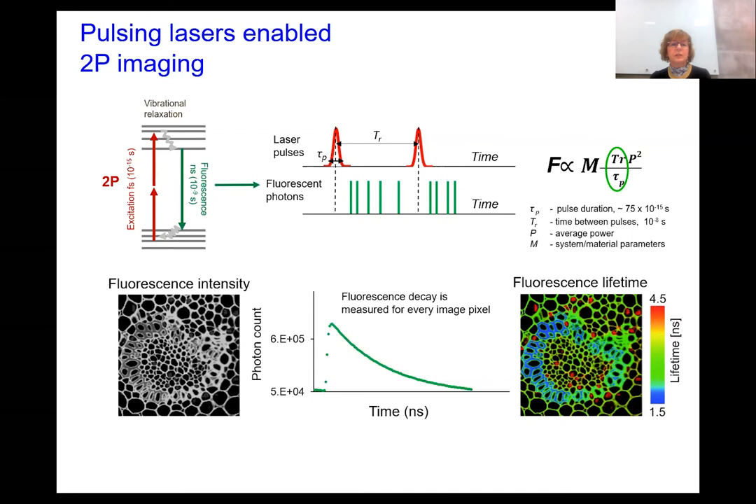Furthermore, when using a pulsed laser, we can not only measure the quantity of photons arriving at a particular image pixel, but we can also measure the time delay between the laser pulse and the photon arrival. This gives us grayscale images based on photon intensity, but we can also assign a third dimension to the image based on fluorescence decay — or fluorescence lifetime — such that each molecule has a different color based on its fluorescence decay. This is extremely important for fully non-invasive imaging where we don't use any exogenous dyes, because each molecule has a characteristic lifetime.